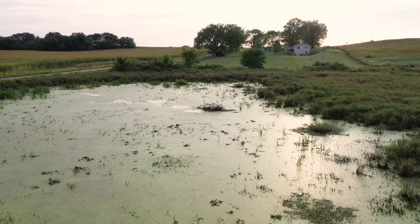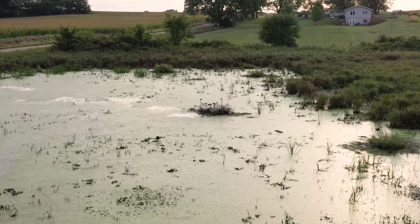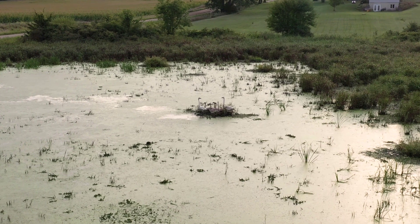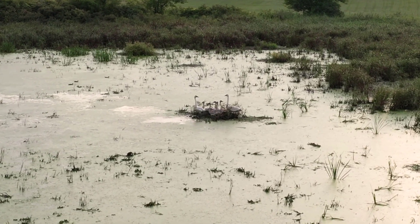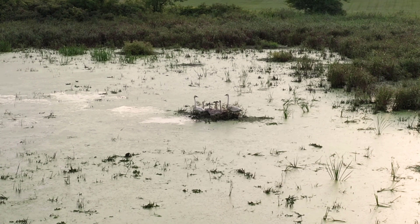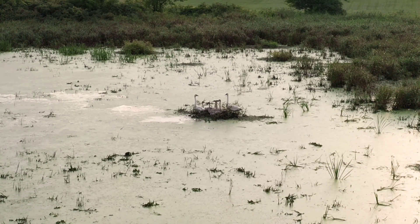Bjork Boda also provides habitat for trumpeter swans. Trumpeter swans were almost driven to extinction in the 20th century, in part due to wetland drainage and habitat loss. As of 2020, over 100 pairs of trumpeter swans were reported to be nesting in wetlands across Iowa.